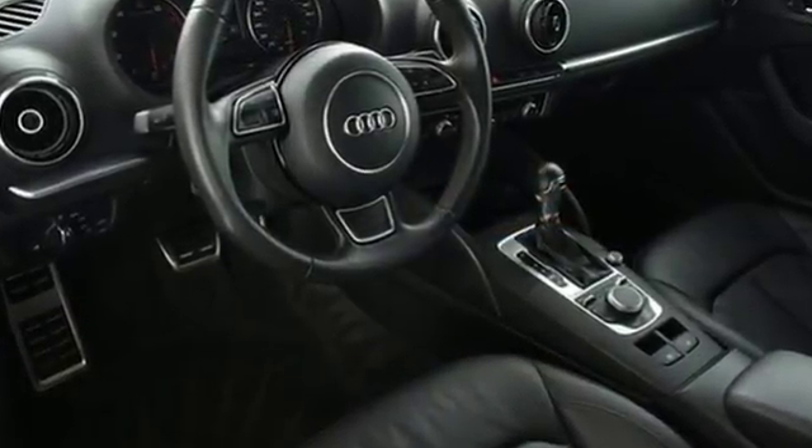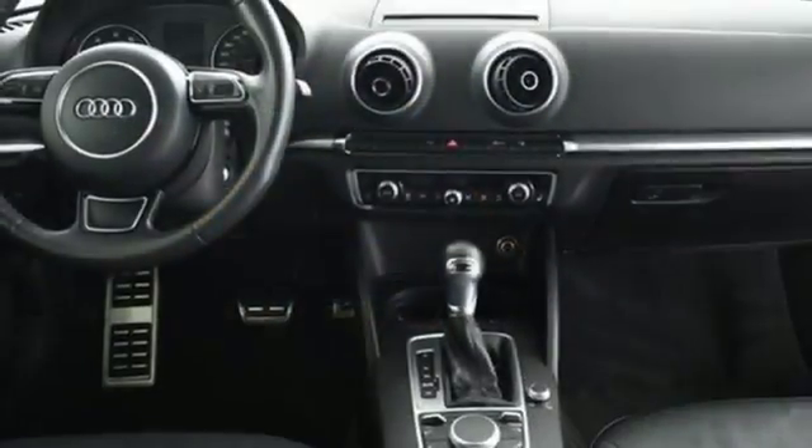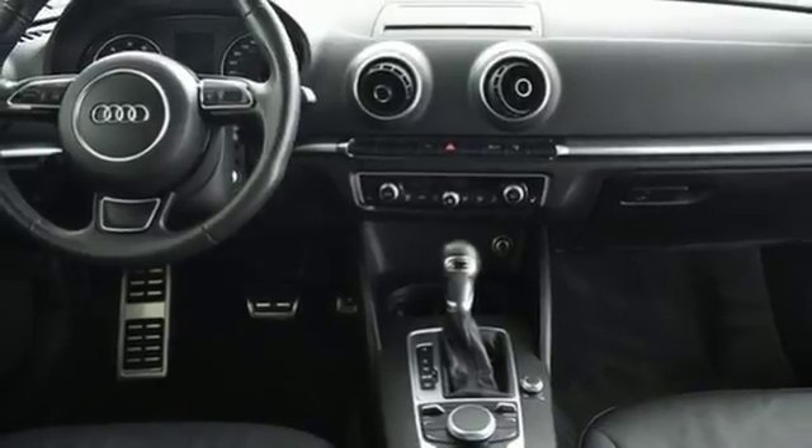The leather interior provides comfort and convenience unlike any other. It features rain-sensing wipers, a multifunction steering wheel, and an ultra-thin retractable MMI screen.